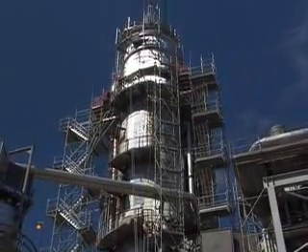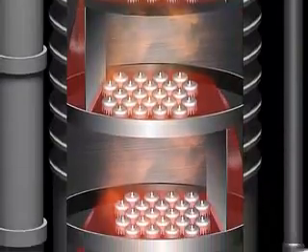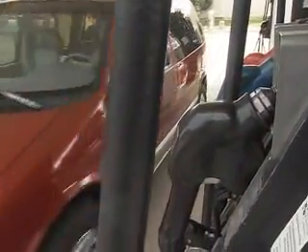Using an array of chemical tools, molecules are sorted, broken up, and recombined into the products the marketplace demands and consumers have come to expect.